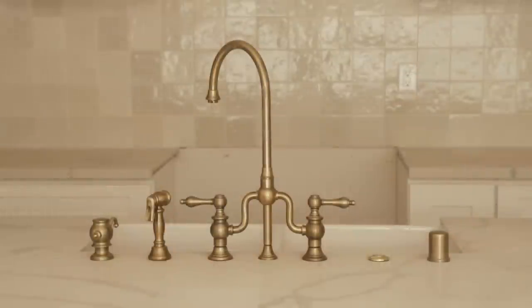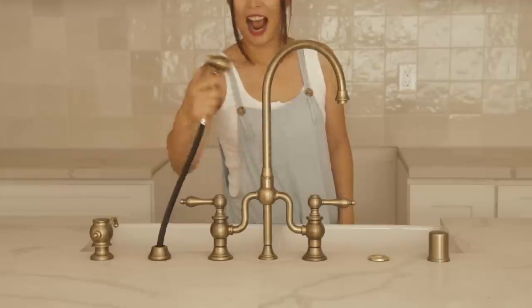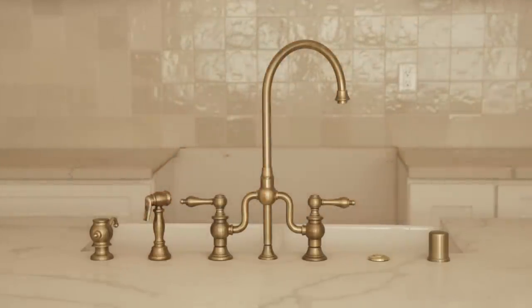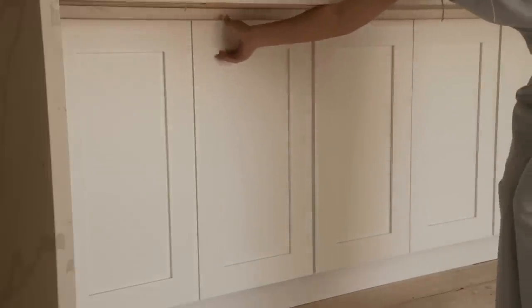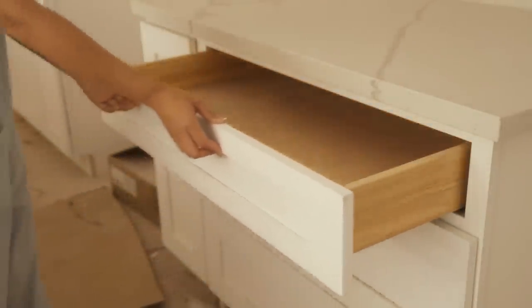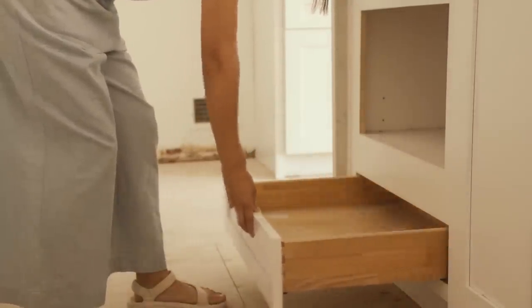Speaking of faucets, we chose this amazing White House antique brass faucet with a matching sprayer, soap dispenser, and other practical hardware — it brings so much charm to the kitchen. Of course, we also had to go with a fireclay farmhouse style apron sink, because it just makes the kitchen feel so much homier. Let me show you all the storage in this space — I asked for slow-close hinges and as many pull-out drawers as possible, and they did not disappoint. I can't wait to fill these drawers with our favorite tools and appliances.